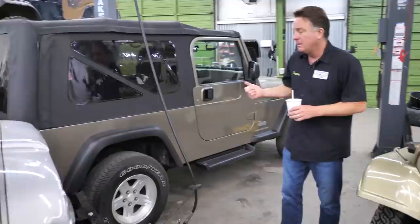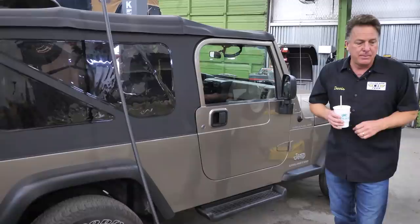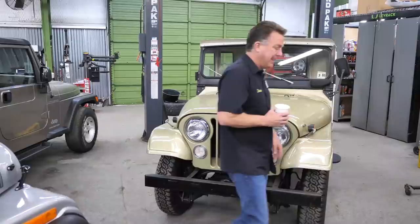Next, we've got an 05 LJ. Completely stock, 70,000 miles, beautiful condition. We just serviced it, detailed it, and polished it. These are very collectible right now, and this is one of the coolest finds we've seen in a long, long time.